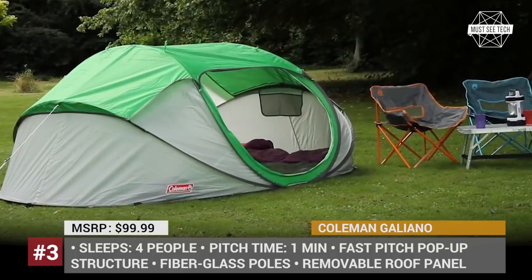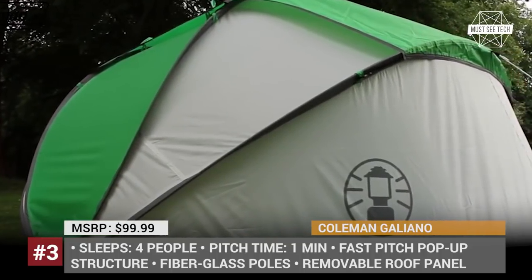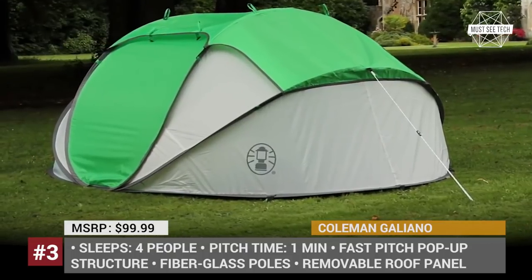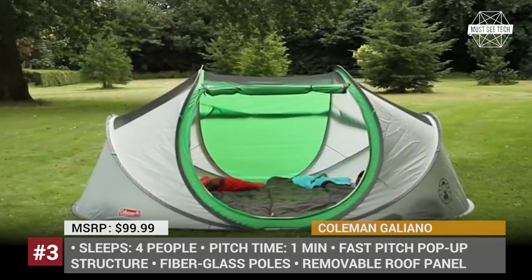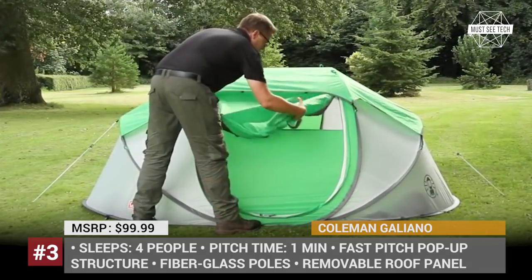The tent has a trademark fast pitch construction, and its fiberglass poles simply pop up into the ready-to-use shape once the Galliano is taken out of its bag. The model has also been tested against the elements — rain and wind cannot shake the Galliano, its fabric is fire retardant, and the seams of the tent are taped so it can be set up even on wet ground.